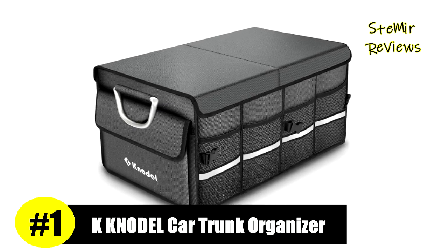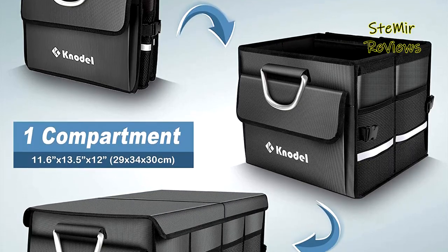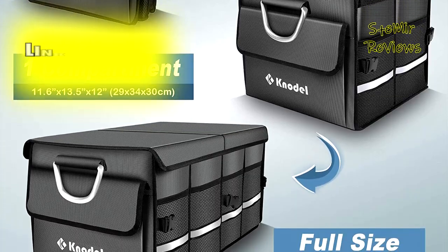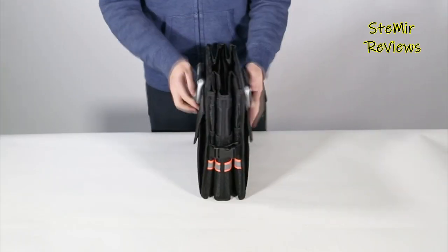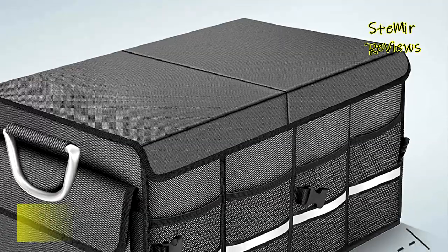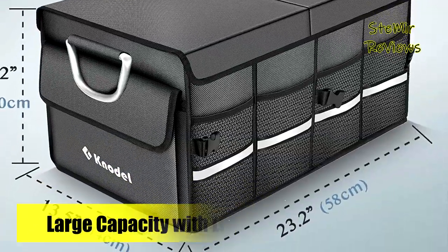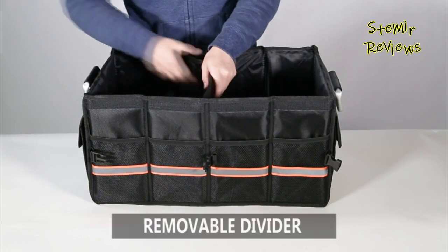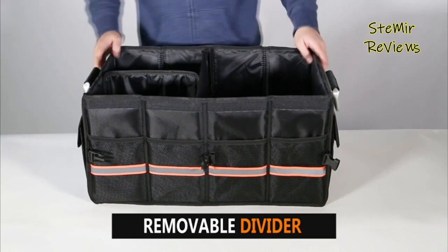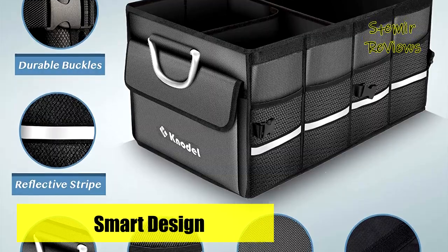Claiming the top position on our list, the K-Nodal brand sets an unparalleled standard of excellence. The K-Nodal trunk organizer is a versatile solution suitable for all vehicle types, ensuring a clean and tidy car with its ample storage capacity. It also serves as an ideal household storage basket. Designed with a reflective stripe, it offers enhanced safety during nighttime use. Crafted from high-quality 1680D Oxford polyester material, along with unbreakable metal handles, this trunk organizer can withstand heavy loads and provide years of reliable use. The high-density board dividers ensure firmness and durability, and it features a non-slip bottom to prevent sliding.